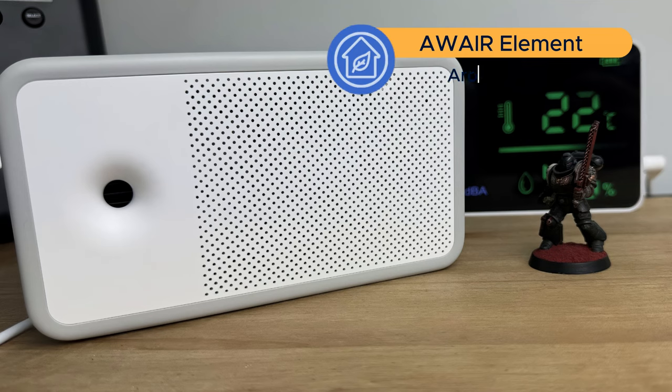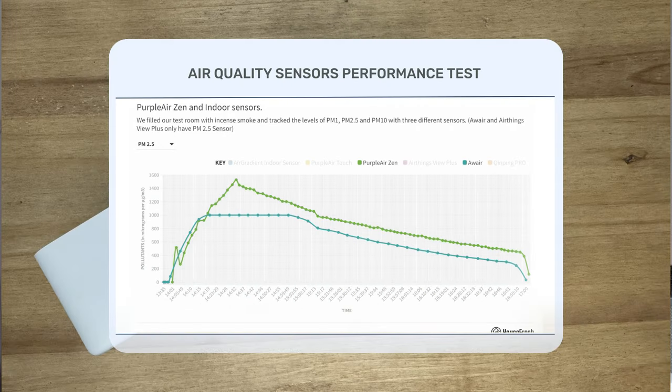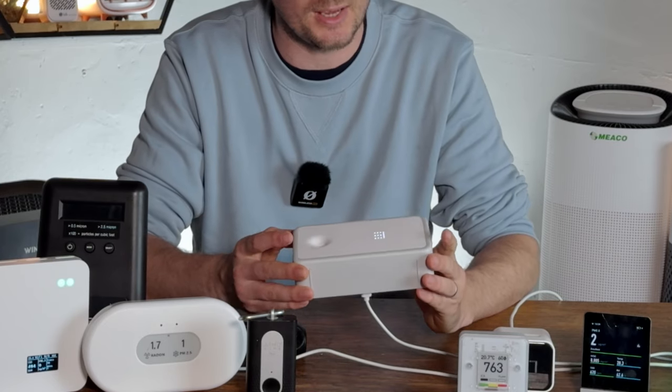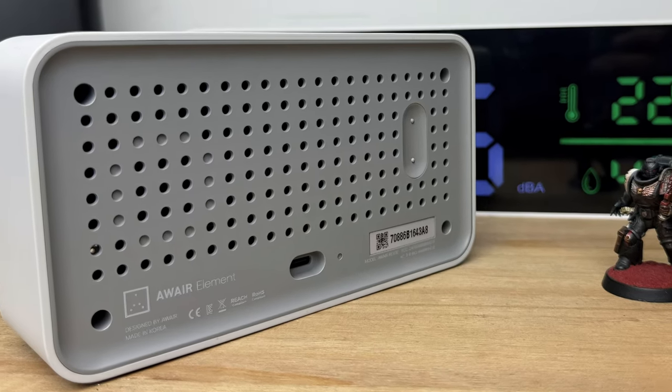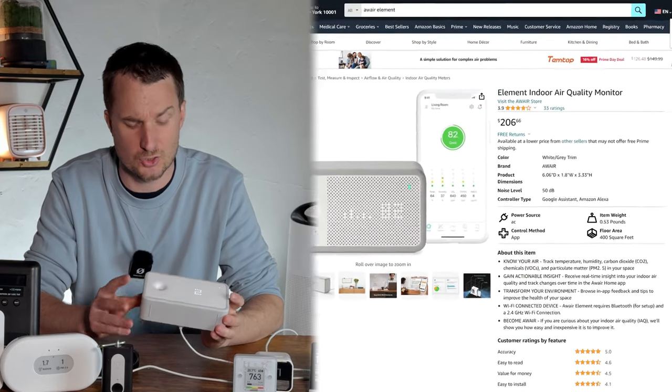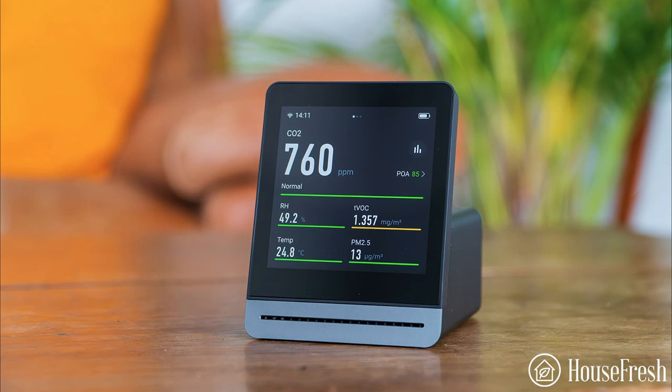Another air quality monitor to consider is the Awair Element. It's a good-looking device with app support, tracking PM2.5, CO2, VOCs, temperature, and humidity, and showing levels on screen while sending data to the app. Bear in mind it doesn't work without a cable — there's no onboard battery — and it's fairly expensive at just under $210. I wouldn't recommend it over something like the QP Pro, where you get battery support and more sensors.